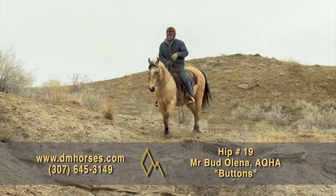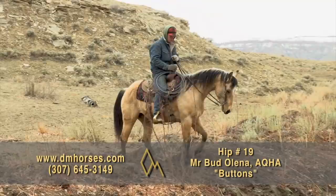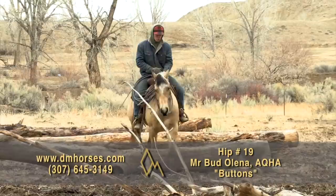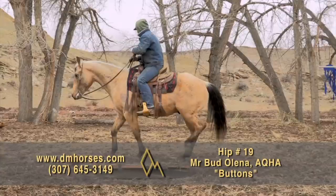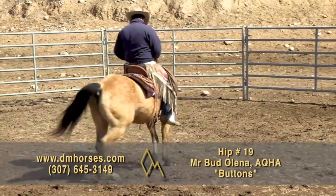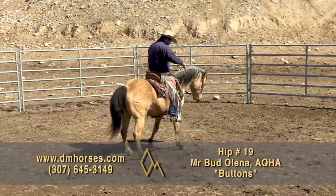Hip number 19 is Buttons. This is a 2012 Buckskin Gelding that is a ton of fun to ride — 14.2 hands, 1,115 pounds, and the AQHA has him listed as Mr. Buttolina. This horse will lay off as long as you want. You can wait and ride him next year — he'll be the exact same horse, gentle, quiet, and handy out on the ranch. Pull your rope down, go back him into the heeling box and rope steers on him. He does not care what you want to do — he's good with it. These horses are hard to find: one that will take the use, the work, the training, be handy on the ranch and trail, and then lay off as long as you want. That's hip number 19, Buttons.